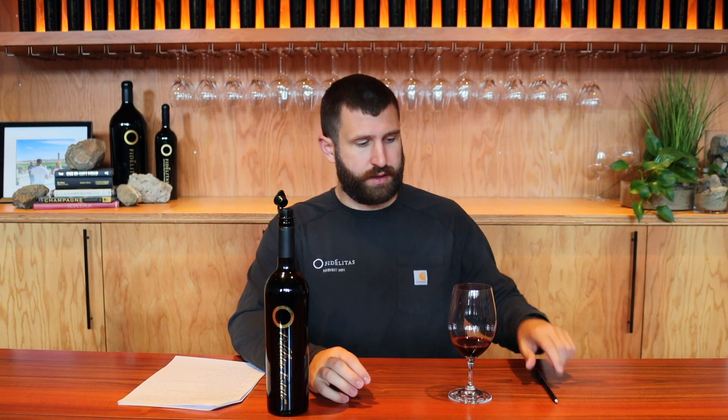This is our 2021 Vintage Estate Vineyard Malbec, 100% Malbec. We made just under 200 cases of this wine, but this Malbec was the first wine to sell out last year after our preview tastings and after I did these videos.